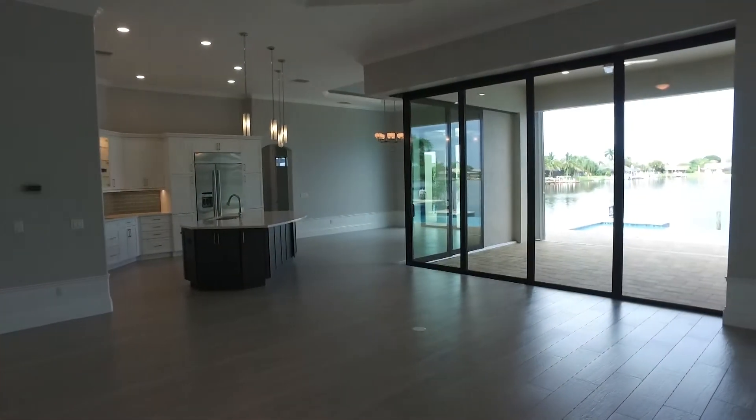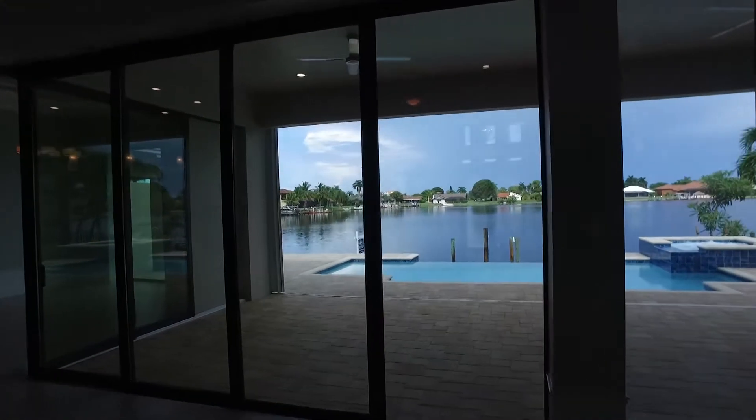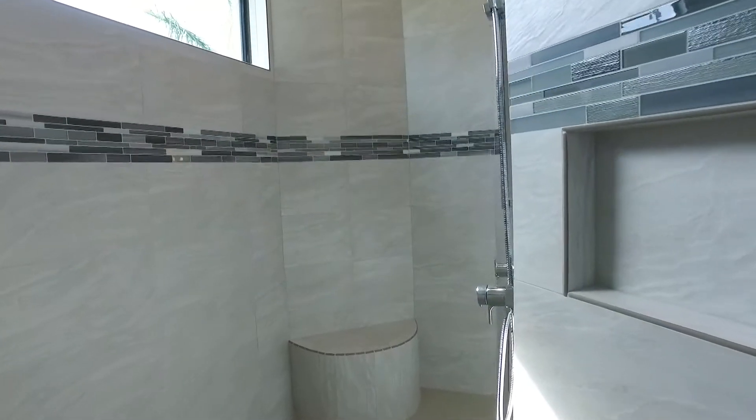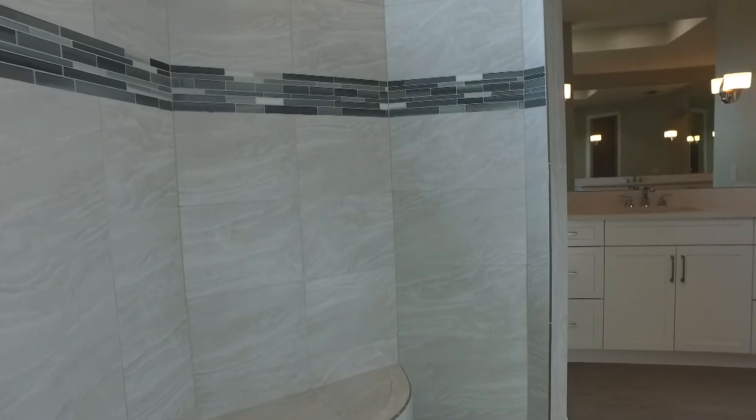The floor plan features 10-foot sliding glass doors, 12-foot high ceilings, wood plank porcelain tile throughout, tray backlit ceilings, quartz countertops, and a high-end Jenn-Air stainless steel appliance package. The list really goes on and on.